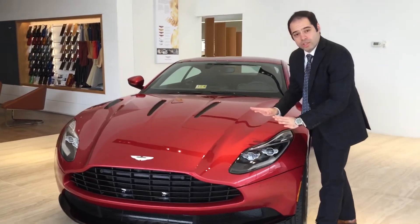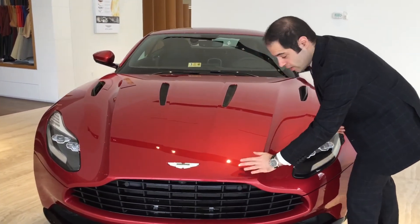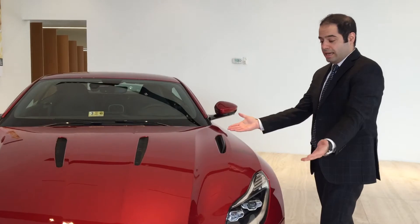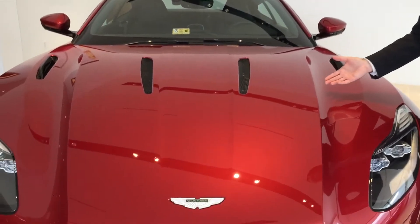One of the reasons our customers decided to go with the clear bra mods is because our installer wraps all the edges, so as you can see everything is nicely tucked in. It actually looks like it came from the factory. If I didn't tell you this car had a clear bra, you would never know.